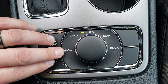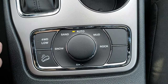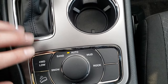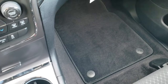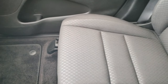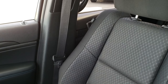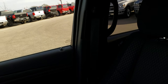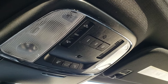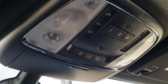You also get the select terrain with the snow, sand, auto, mud, and rock features. Normally, the Laredo's only come with the Quadratrac 1 system, which is an all-automatic system where you can't select your terrain. It's a good look at the design on those cloth seats. This one also has the power sunroof, and you also get the Homelink system as part of the Upland package.